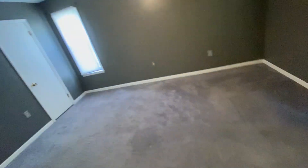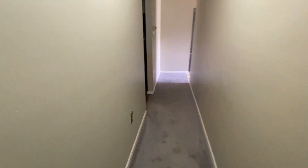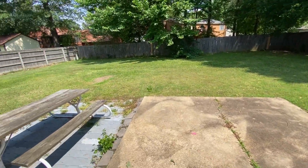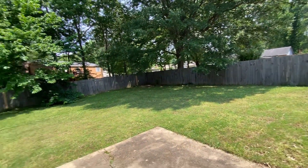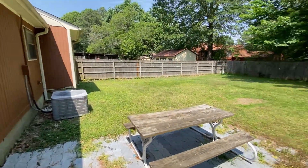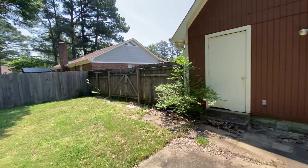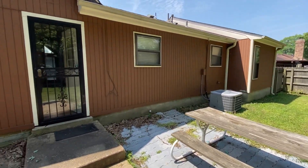We're going to head back through and check out the backyard. Coming out the back door, the yard has been freshly mowed. The fence seems to be in place all the way around. The air conditioning unit is still in place. That concludes this walkthrough at 6810 Pecan Hill in Bartlett. Thank you for watching.